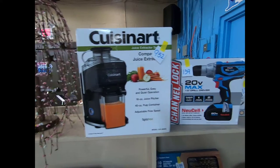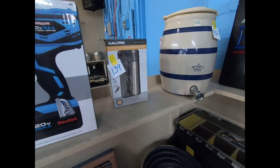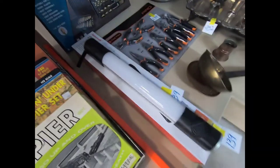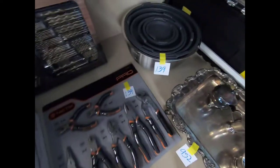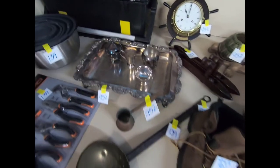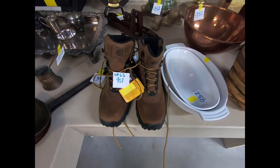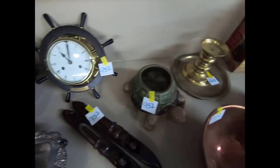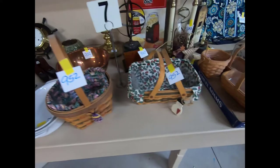A Cuisinart juice extractor, a drill, electric spice grinder, drill bit set, a Honeywell light, some tactics pliers, some nice mixing bowls, a toolbox, some silver plated items, Carhartt boots size six and a half — so that ain't gonna fit me, maybe my big toe. And different home decor items.